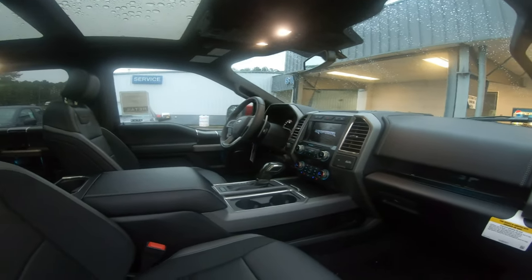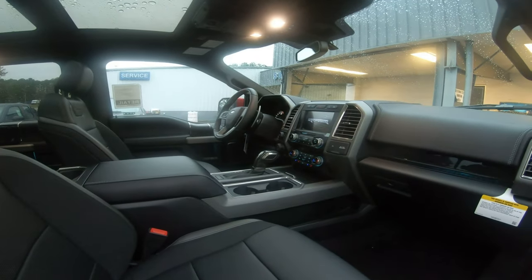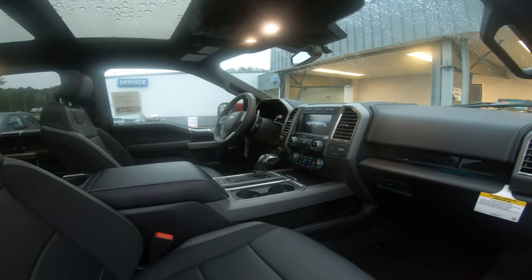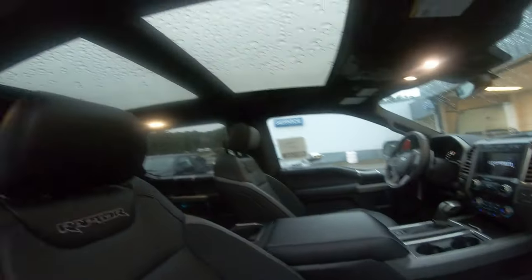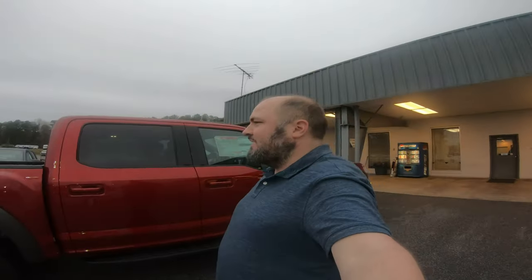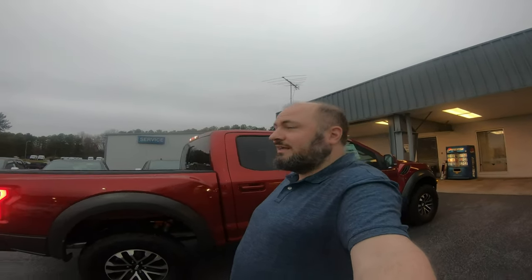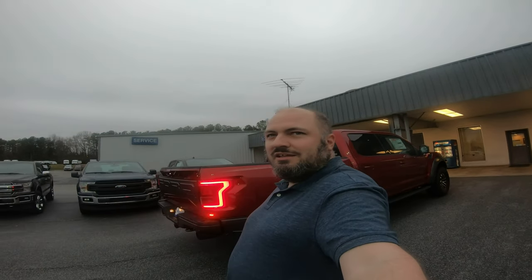I don't get to leave with it today because it's Saturday afternoon and they have to verify my check. This dealership is an hour and a half away from my house, and I have yet to figure out how I'm getting two cars home. I'm seriously considering a U-Haul trailer and just taking the Murano home on a trailer behind it. I looked up Lyft — a ride is $74 to $86 depending on the time of day.